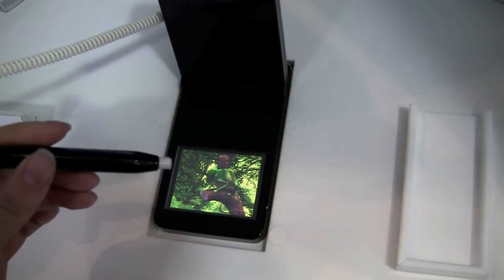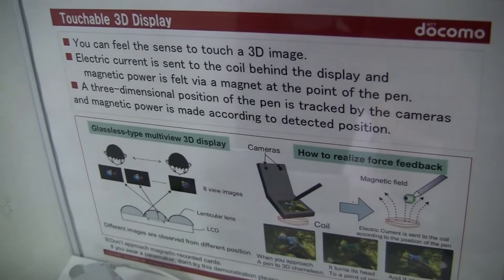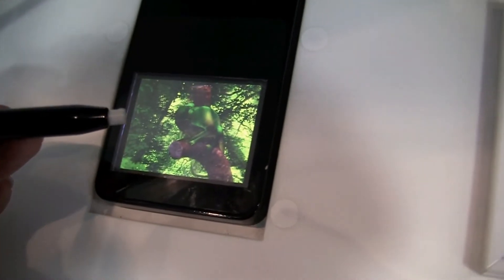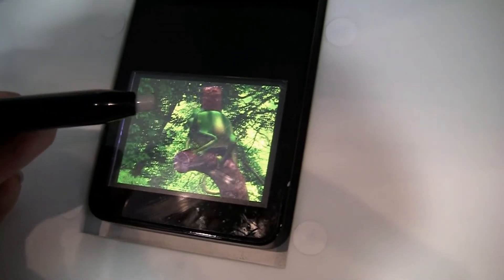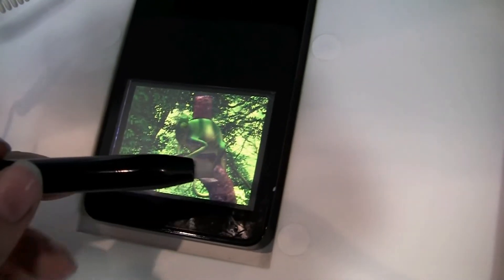Nicole here for Netbook News, and we have something really neat — it's a touchable 3D display. There's actually an electric current sent through the air to the pen, so it doesn't actually touch the screen. When I put it close, the chameleon's tongue jets out, and the pen actually moves.